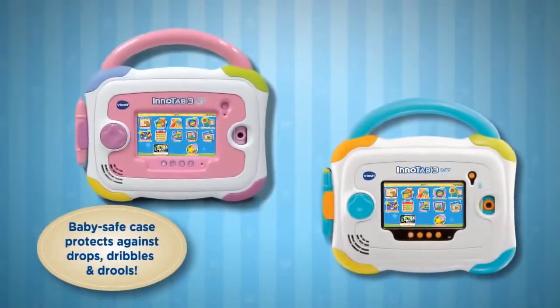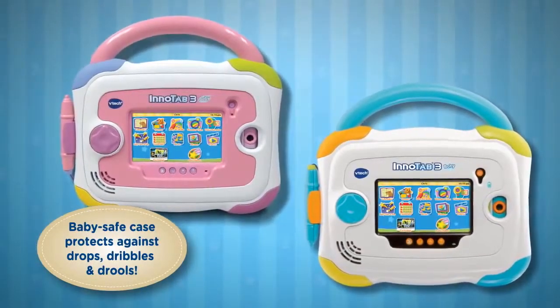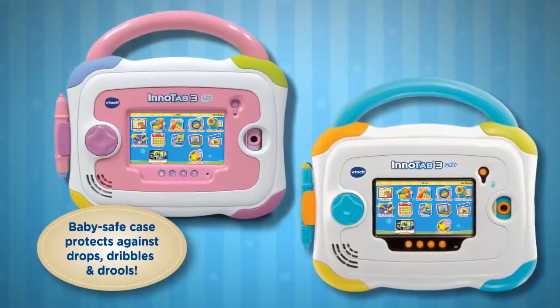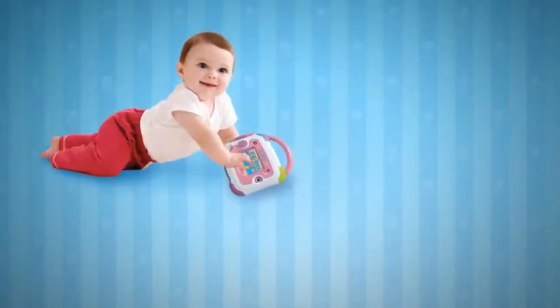And for baby-safe play, the removable case protects the tablet from drops and tumbles. The tablet's easy-to-grab handle and chunky stylus are perfect for little hands and designed with your baby in mind.